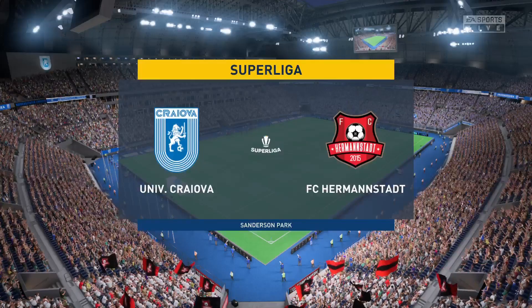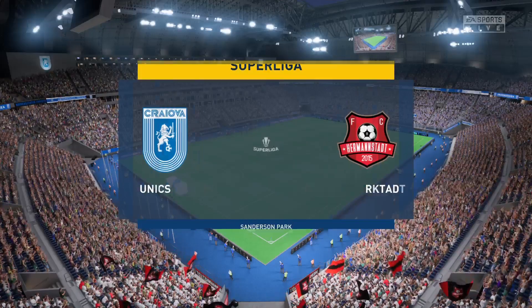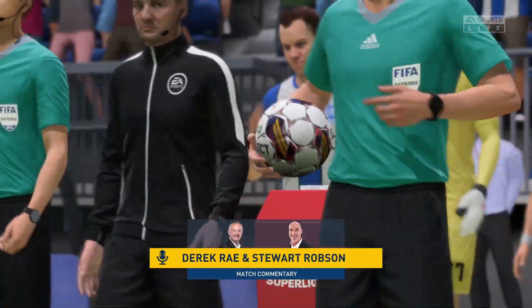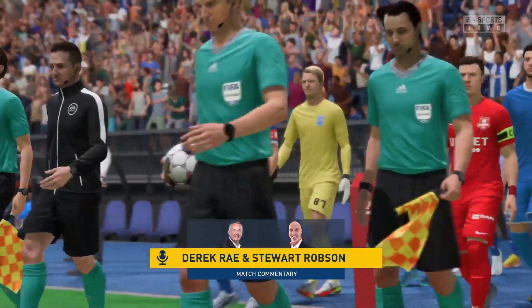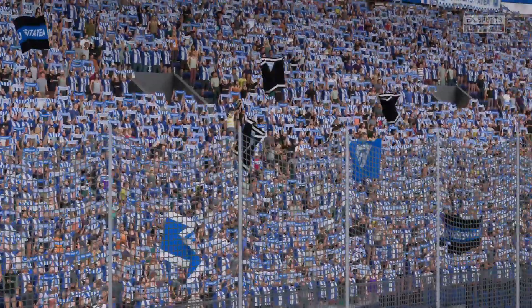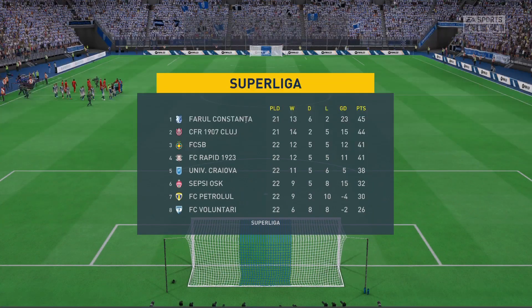Well, just the sort of weather the fans were hoping for this evening — it's absolutely ideal. I'm Derek Ray, ready to bring you match commentary, and alongside me is Stuart Robson. And what we've got on the menu is potentially absorbing league action. It's Universitatia Krajova who may take on FC Hermannstadt.